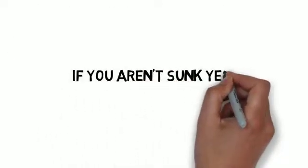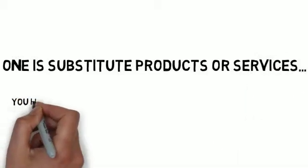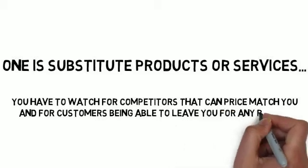If you aren't sunk yet, there are two more areas to look at. One is substitute products or services. You have to watch for competitors that can price-match you and for customers being able to leave you for any reason without caring.